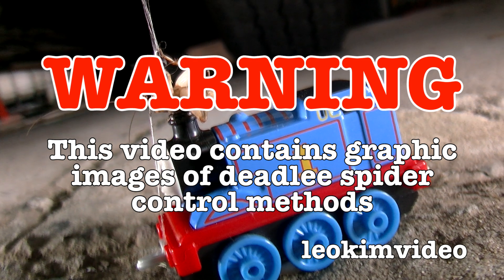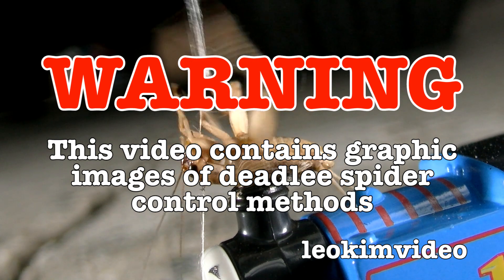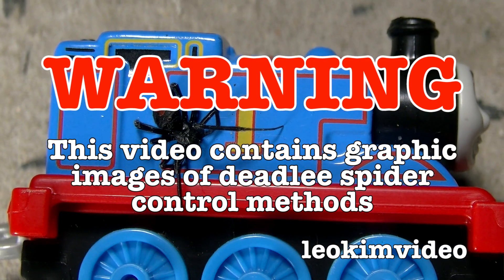Warning: this video shows radical ways of deadly spider control. If you're triggered by spiders or doing things a little bit different, this video is not for you. But hey, you may also learn something along the way.